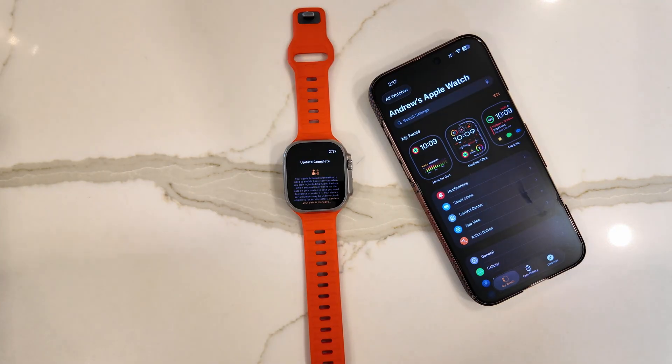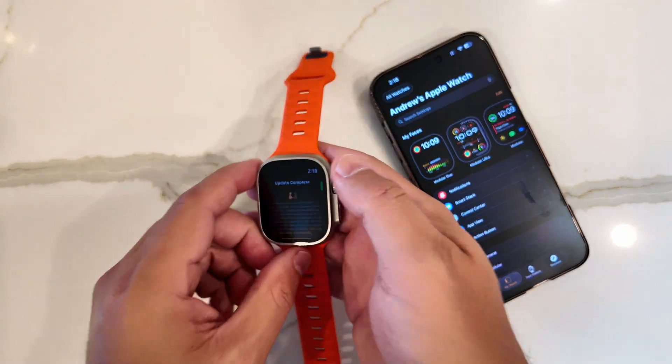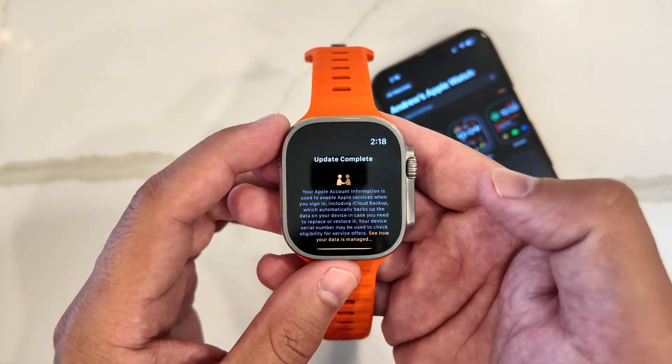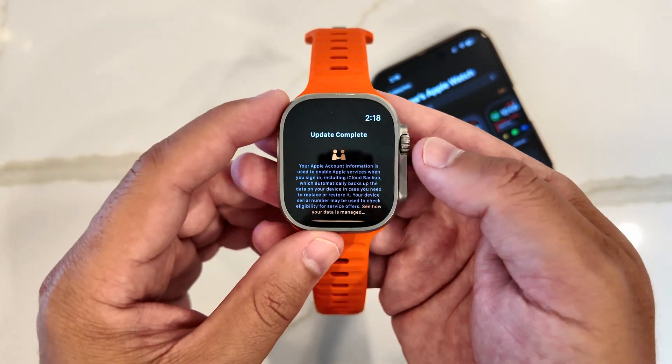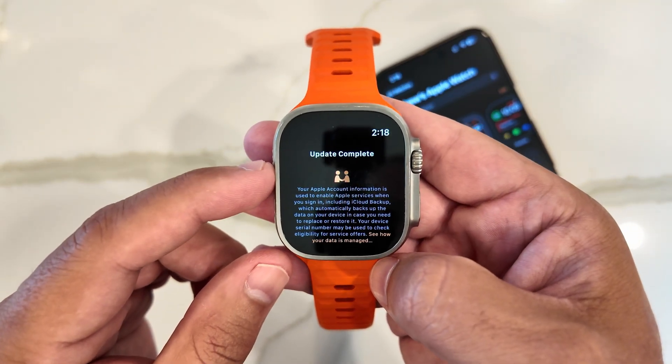In addition to iOS, iPadOS, and macOS, Apple also dropped watchOS 26 beta 5 today. As you can see right here, we are greeted with a new splash screen after it says 'update complete.'